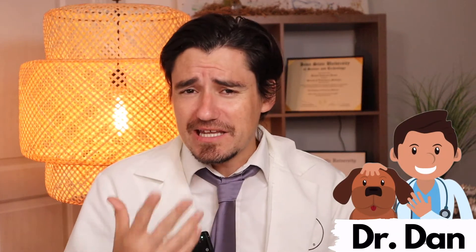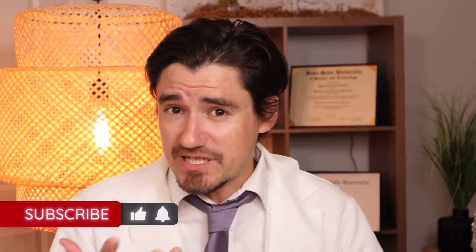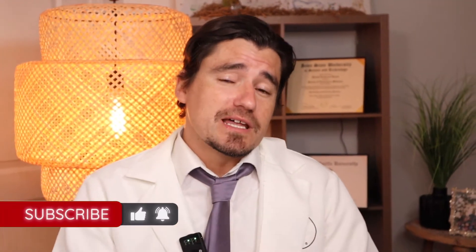Hi guys, my name is Dan. I'm a veterinarian. And can a kitty cat have asthma? Yes, totally. I'm going to go over the symptoms at home, how a veterinarian will diagnose it with different tests, and what a veterinarian usually does to treat it.